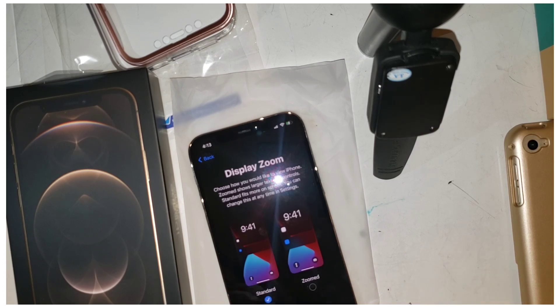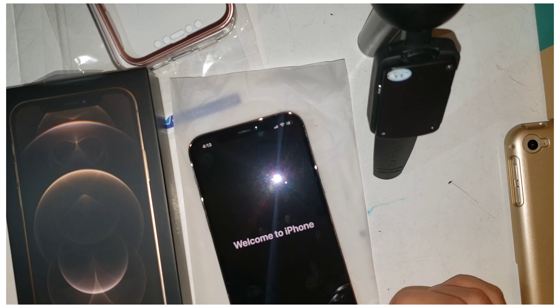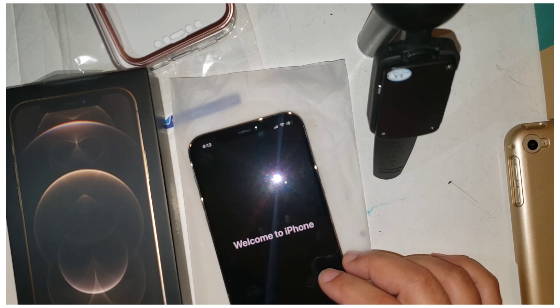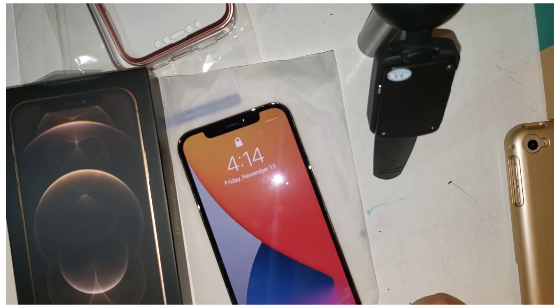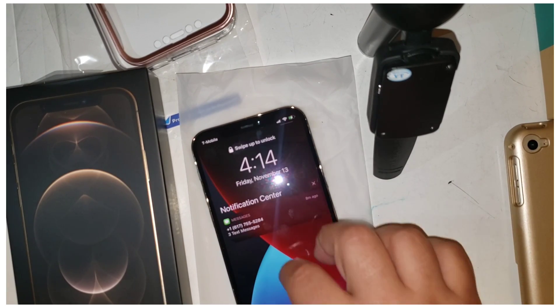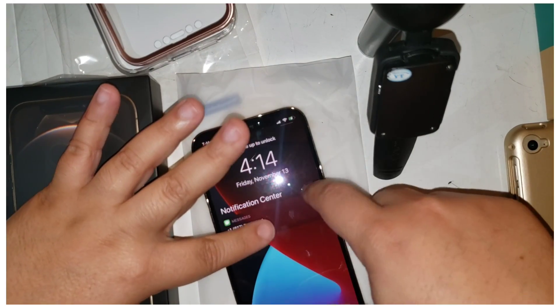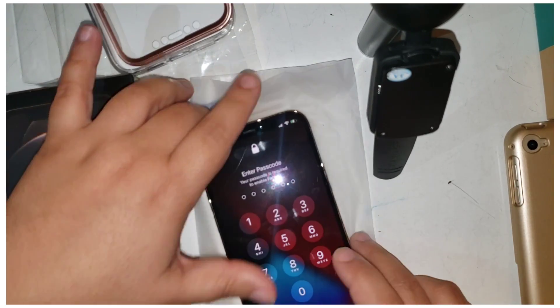Standard or zoom — choose how you'd like to use your iPhone. Zoom shows larger text and controls. Okay, welcome to iPhone! Swipe to get started — swipe which way? Let it turn off. Swipe down. Oh, I have to swipe down — I don't know who that is yet. Let me put in my passcode.